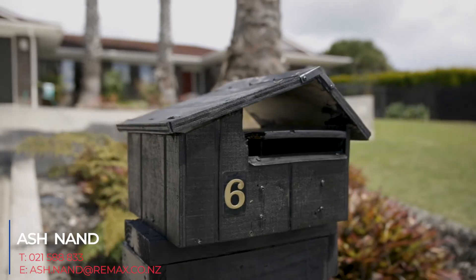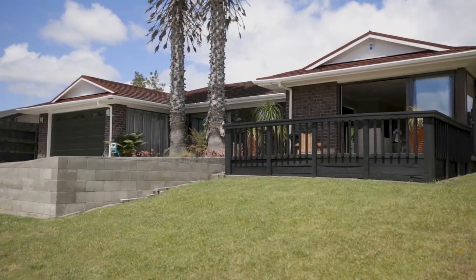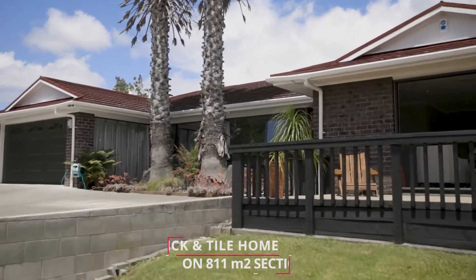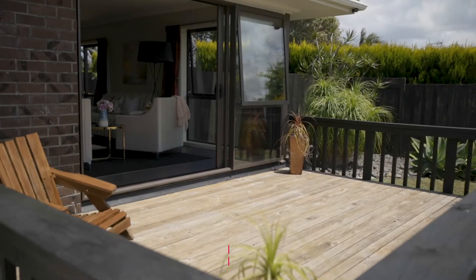Hi, I'm Ash Nand of RE-MAX Real Estate and welcome to number six Estelle Place in Farm Cove. This beautiful brick and tile home has been lovingly cared for and upgraded over the last two decades. Please come and have a look and see what this home has to offer.